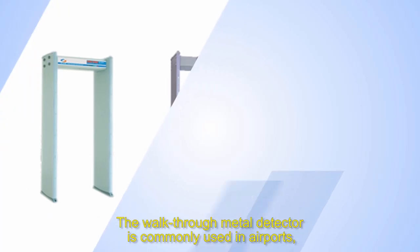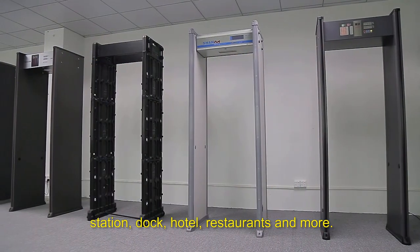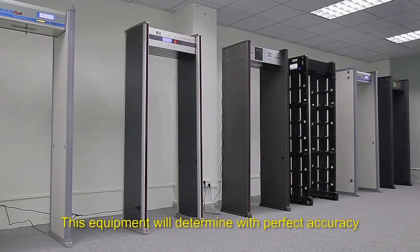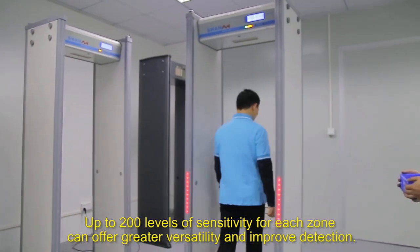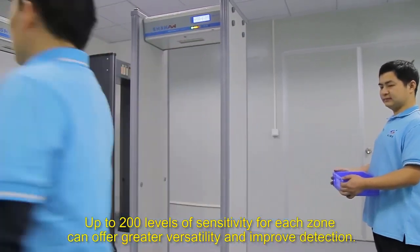The walkthrough metal detector is commonly used in airports, stations, docks, hotels, restaurants and more. It is normally paired with a security screening system. This equipment will determine with perfect accuracy whether a person passing through carries any metal object. Up to 200 levels of sensitivity for each zone can offer greater versatility and improved detection.